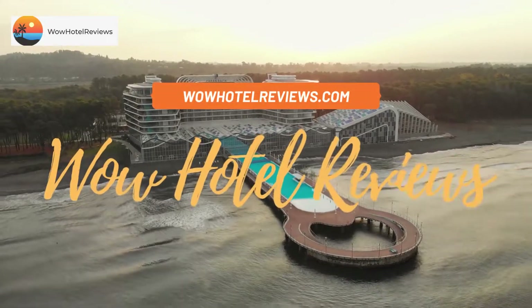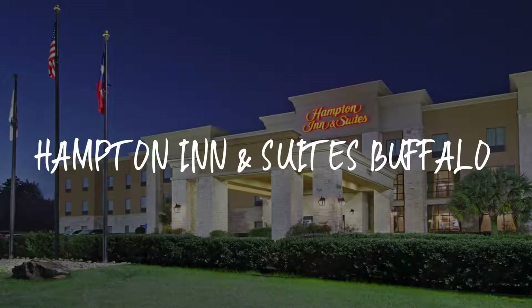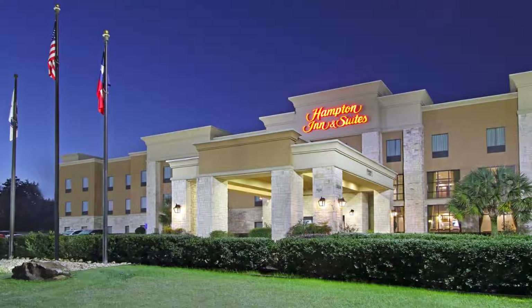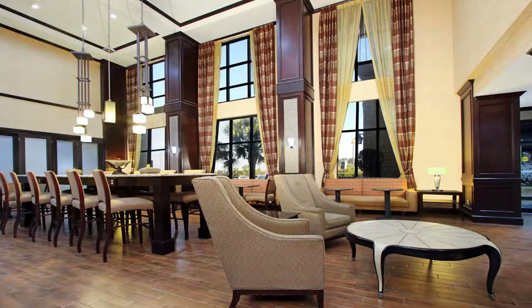Hello guys, welcome to Wow Hotel Reviews. Today I am reviewing Hampton Inn and Suites Buffalo — it's a two-star hotel. Please use our Booking.com link in the description to book the hotel and get special pricing.